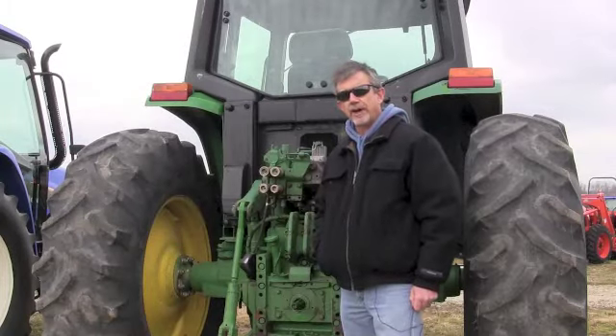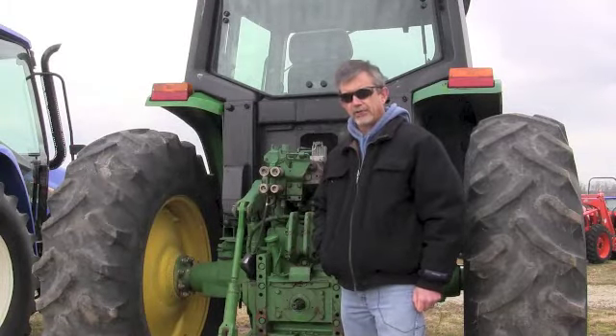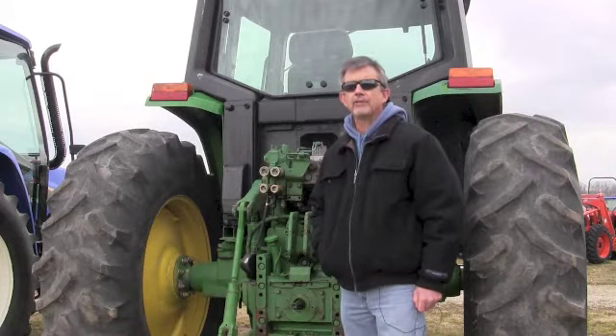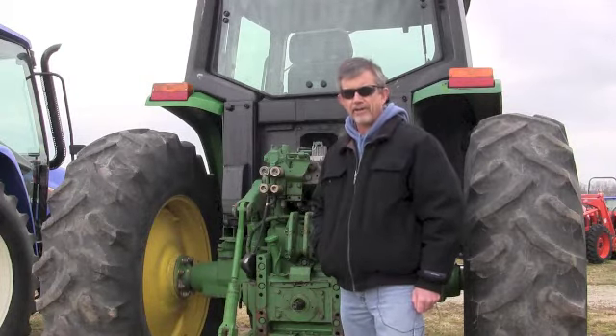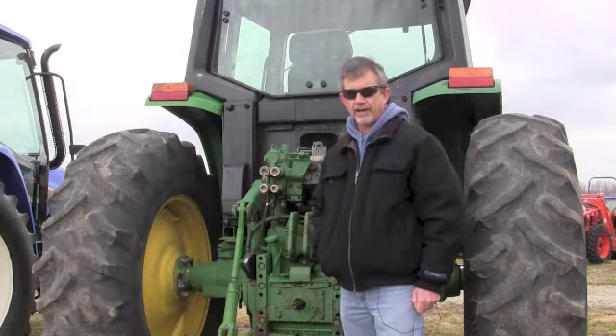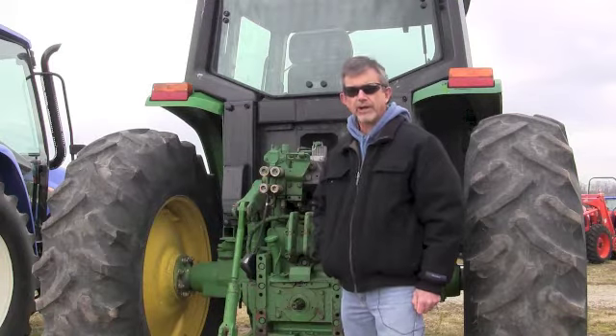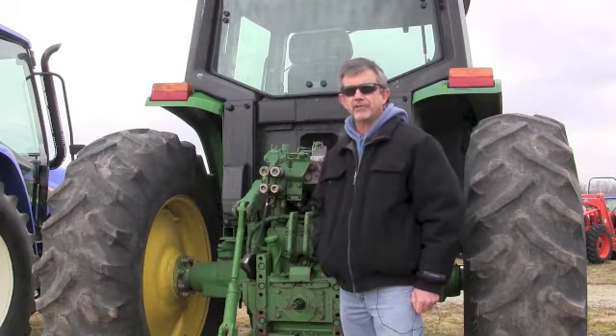Hey, it's Mike again. Today we're going to talk about horsepower ratings. If you're shopping for a tractor, you'll notice that all tractors have at least two ways of rating horsepower. They have engine horsepower and PTO horsepower, or power takeoff horsepower. And I'm going to talk today about the differences in the two.